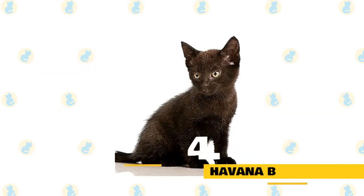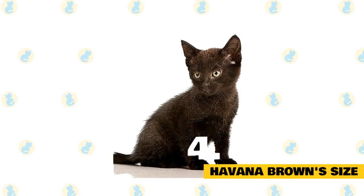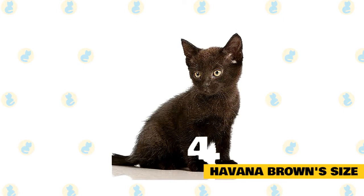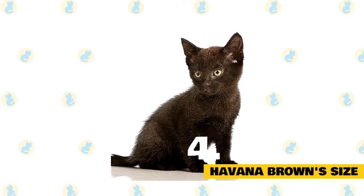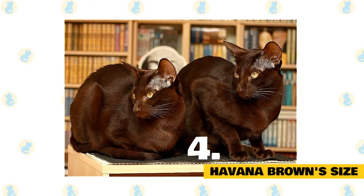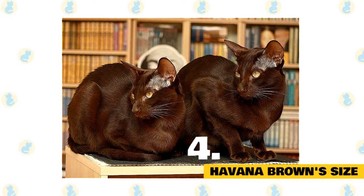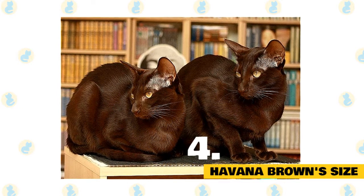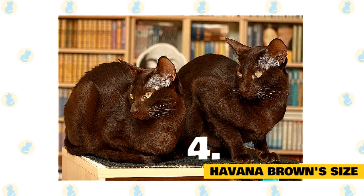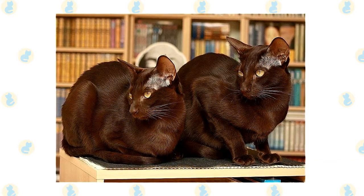4. Havana Brown Size. A fully-grown adult Havana Brown cat will usually weigh somewhere between 6 and 12 pounds. These cats are long, lean, and athletic in appearance, but can be surprisingly heavy compared to how they look. Male Havana Brown cats are usually much larger than their female counterparts, and most Havanas are well-proportioned. Regardless of gender, Havana Brown cats have long, straight legs; however, the front legs of females tend to be slimmer than the athletic, muscular legs of the males.